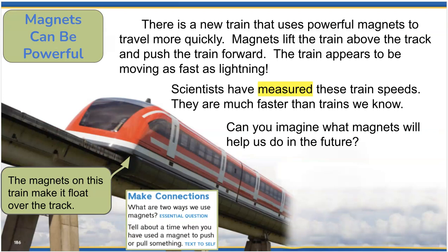There is a new train that uses powerful magnets to travel more quickly. Magnets lift the train above the track and push the train forward — the train appears to be moving as fast as lightning. Scientists have measured these train speeds and they are much faster than the trains we know. The magnets make the train float over the track, meaning at many points the magnets are the same poles facing each other. By using electrical pulses, we can change the orientation of the magnets — the magnets push away so the train floats up, but then some magnets become opposite poles and attract, pulling the train forward. By switching the poles underneath the train and on top of the track, the train actually moves forward.